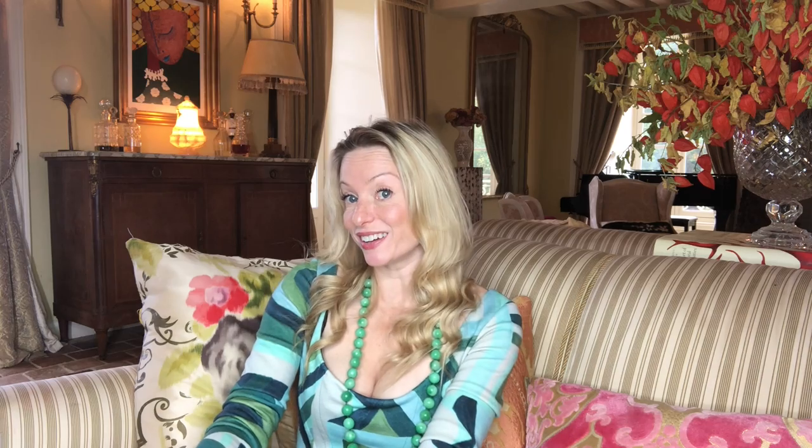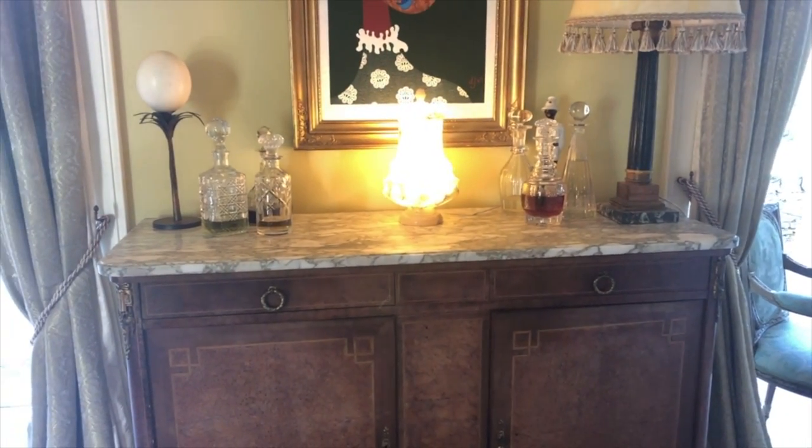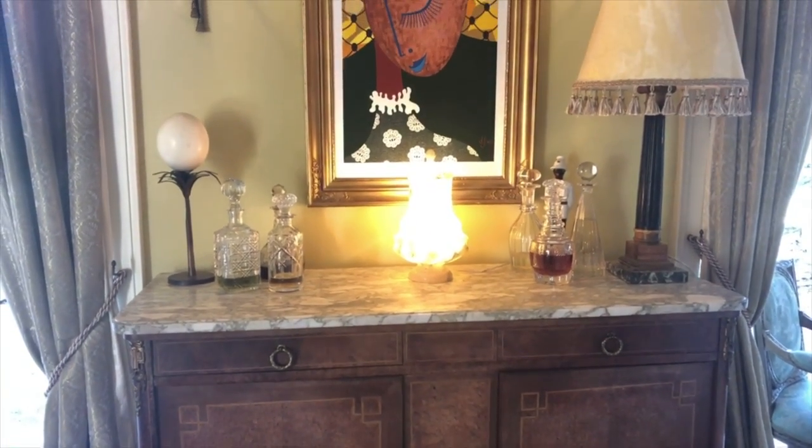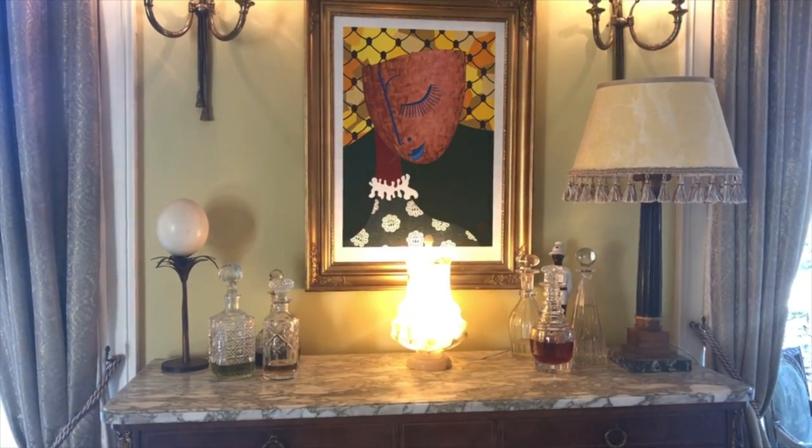We use this marble-topped cupboard as our bar in the Grand Salon. I bought it in a little antique shop in Suffolk and I find it so pretty. It's got a slightly 1930s air to it but I don't mind this mixture of different periods in the room - I think that works better. I love a room to feel as though it's just been added to by different generations over time and that it's not from a single fixed point in history.